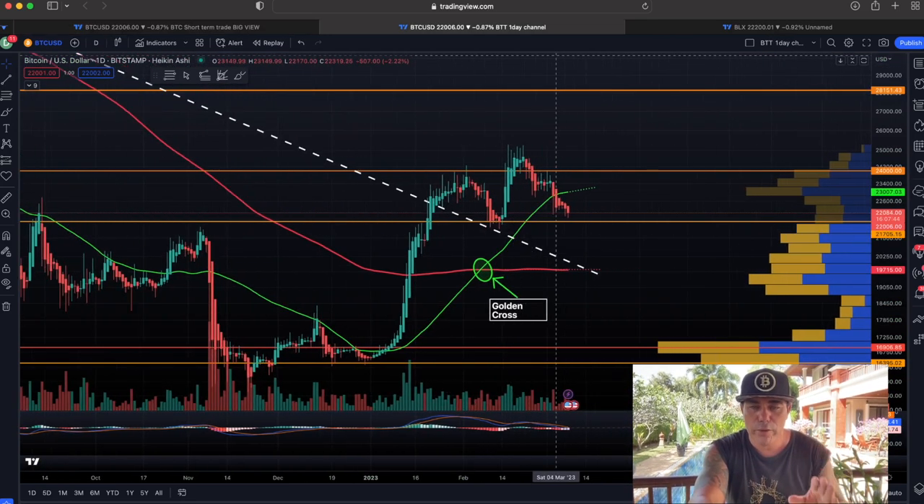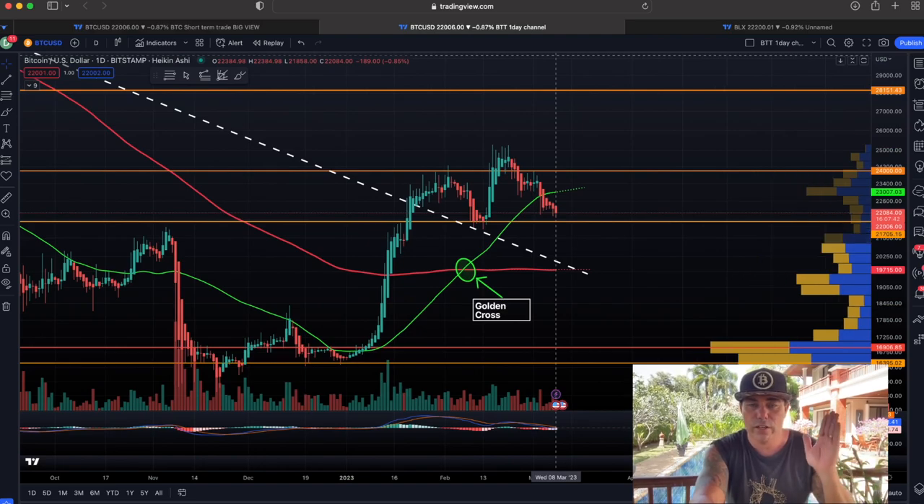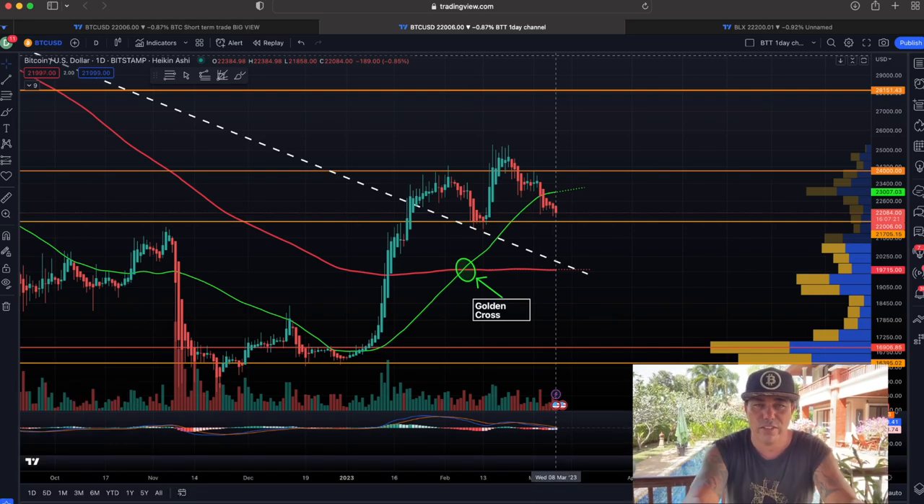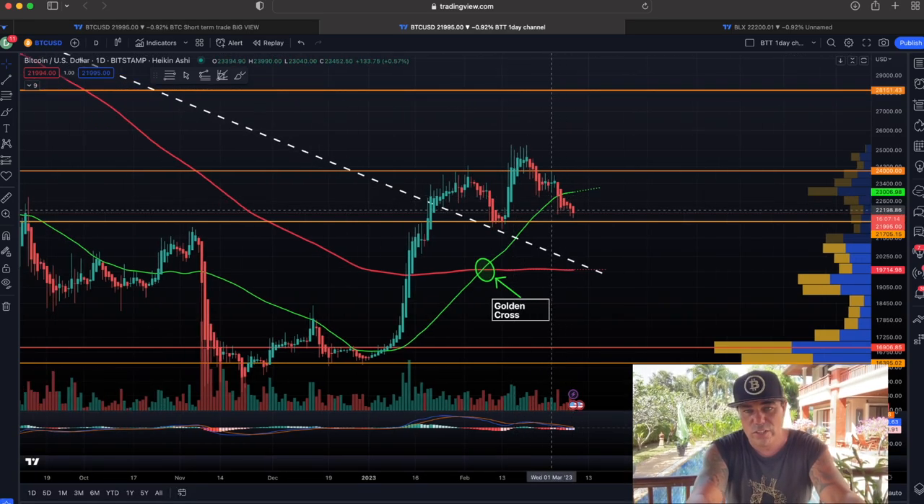If you want to trade all of this, use the BAM indicator — go to thebitcoinfamily.com. First test the free indicator GTA Guard, and if you like that, go into the paid version of the BAM indicator. Also, if you want to trade on Bybit, at the moment they're giving a lot of bonuses — I think it's $30 just for signing up and up to $30K depending on how much you deposit, plus games where you can win a lot of USDC.